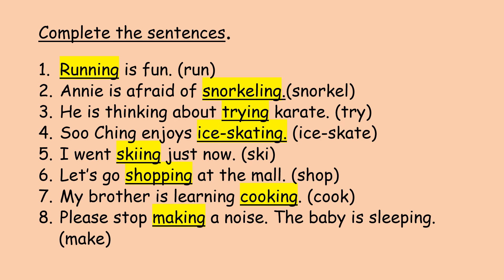Question number seven: cook, cooking. My brother is learning cooking. Number eight: make, making. Please stop making a noise. The baby is sleeping.